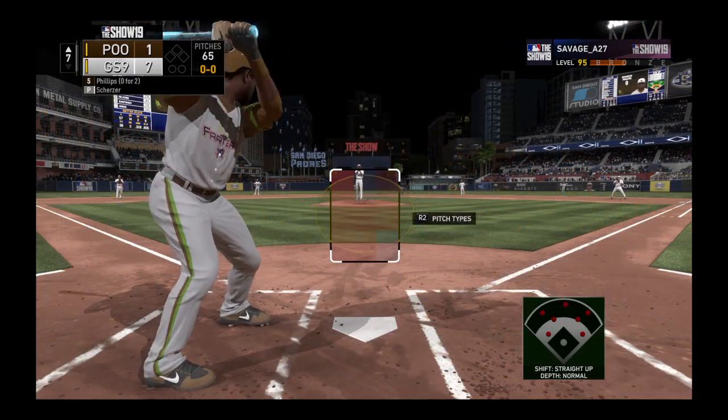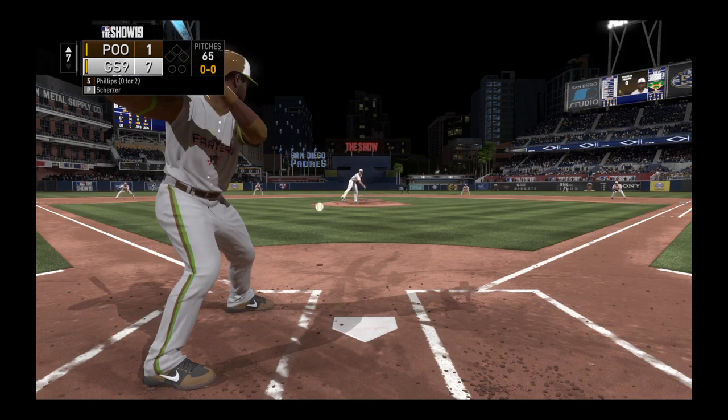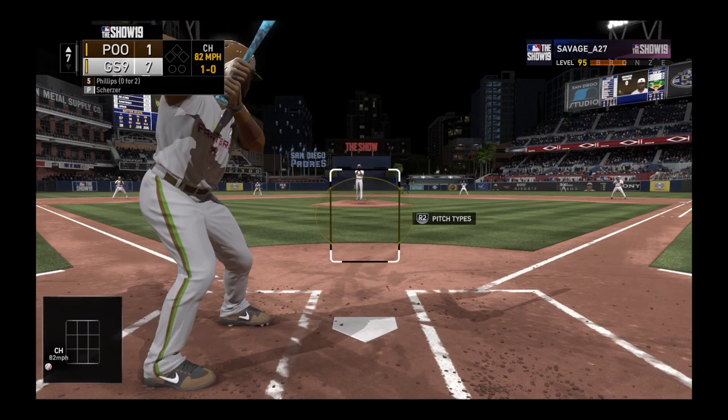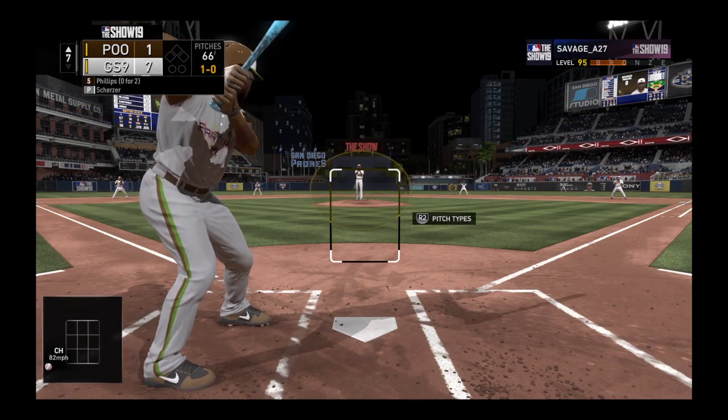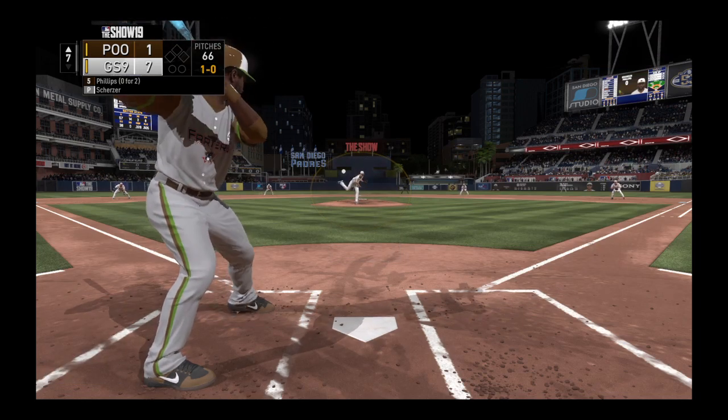Leading off the inning, Brandon Phillips. They'll need him to get something going here. It doesn't look very promising so far as we move into the later innings. Down by several, it's time to get some base runners and hopefully a long ball to get them back into this one.